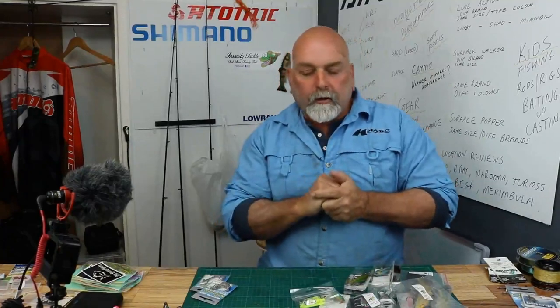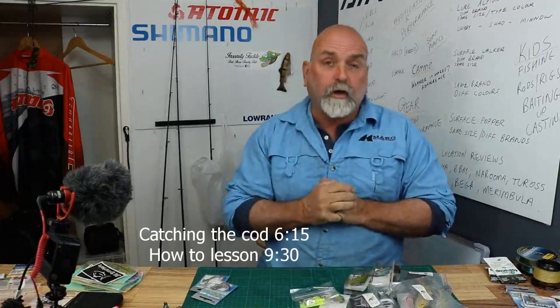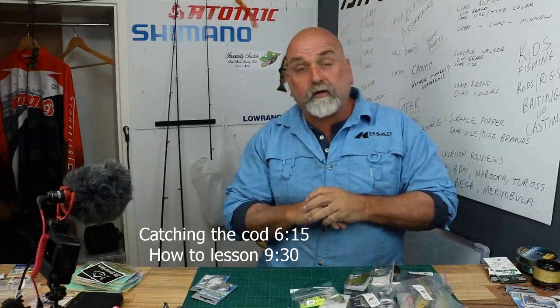So a couple of quick sections first — I want to introduce you to a couple of lures from one of the fellows I met when I was up there, a mate of the guys I was with, a fella called Wayne Dubois. Wayne, also known as Mr. Freshwater, owns a company called Insanity Tackle — you'll find them on Facebook and Instagram. To say he helped us out immensely is an understatement.